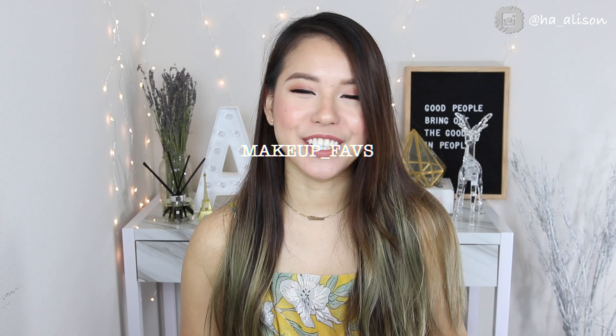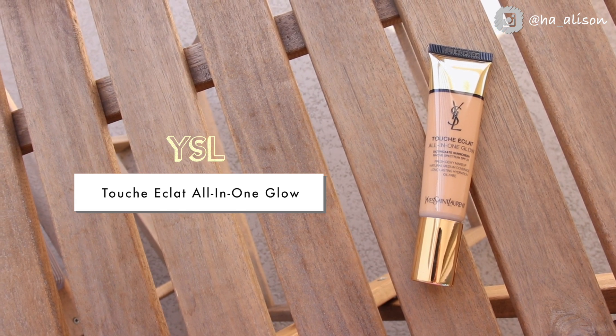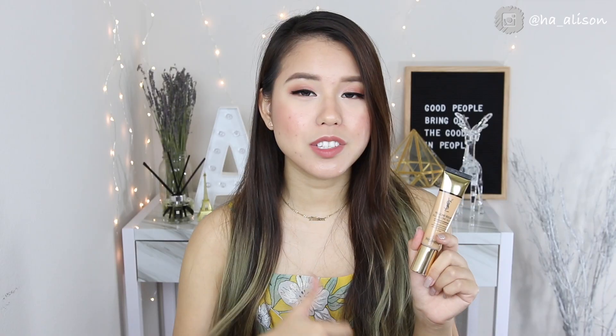I'm going to start with my makeup favorites. This month, this is nothing new — I'm sure you guys know this is coming — this is the YSL Touch Éclat all-in-one glow tinted moisturizer. Out of all the tinted moisturizers I've tried this month — my Lancôme Skin Feels Good, the IT Cosmetics Bye Bye Foundation, all of those — this is my favorite because it gives me a very lightweight finish, blurs my pores, and lasts very long on my oily skin.